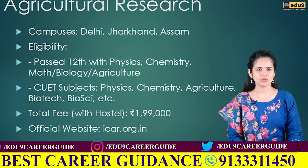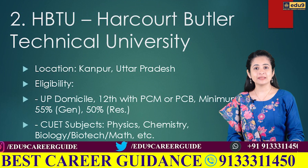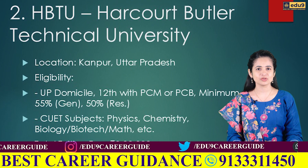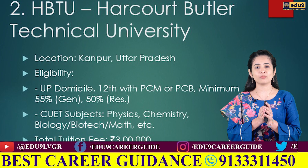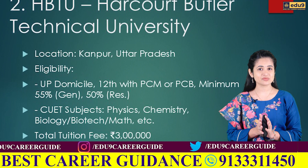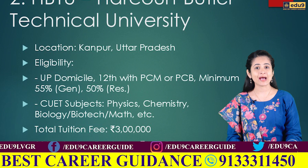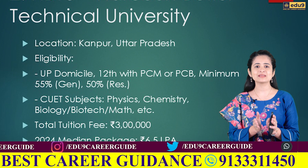The second college is HBTU, located in Kanpur, Uttar Pradesh. It is a popular and reputed government institution. To get admission, you need to meet three eligibility conditions: you must be a domicile of Uttar Pradesh, you should have passed Class 12th from a recognized board with at least five subjects including physics as a compulsory subject, along with mathematics or biology, chemistry, computer science, or a technical/vocational subject. You should have at least 55% aggregate marks in Class 12th, and for reserved category students, it is 50%.